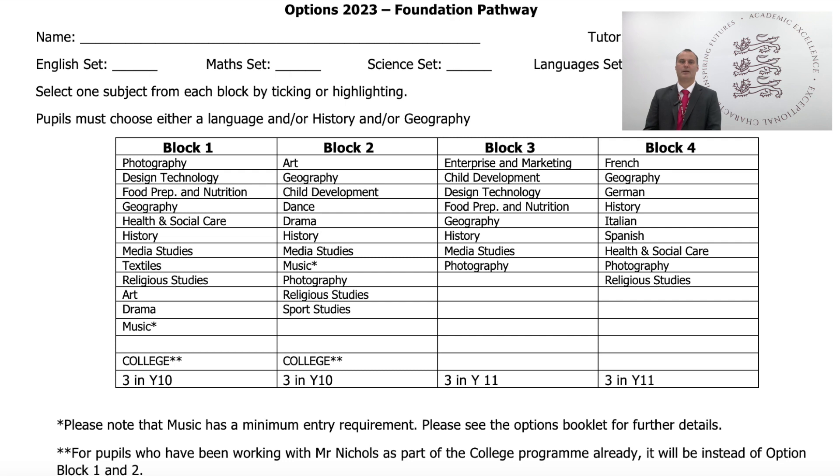In the foundation pathway, pupils also have access to a wide range of courses. Additionally, some pupils following this pathway will have the opportunity to spend a day per week studying a level one course at Peter Simmons or Sparsholt College. To be considered for a college course, pupils need to have good records for both attendance and behaviour. If accepted on a college course, this replaces subjects chosen in blocks one and two.